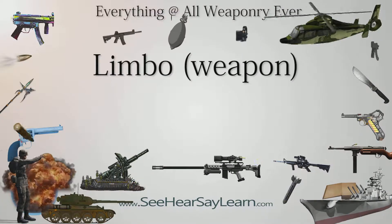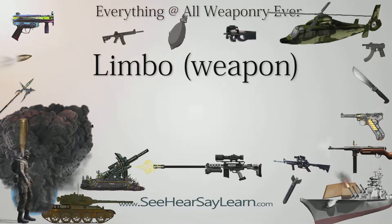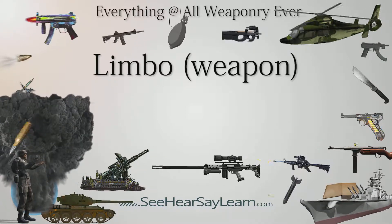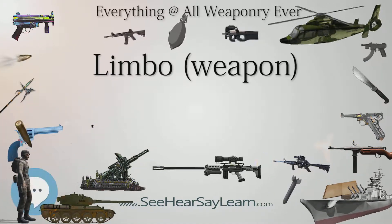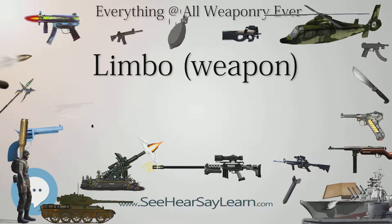Limbo, or Anti-Submarine Mortar Mark 10, A-SMK.10, was the final British development of a forward-throwing anti-submarine weapon originally designed during the Second World War. Limbo, a three-barreled mortar similar to the earlier Hedgehog and Squid which it superseded, was developed by the Admiralty Underwater Weapons Establishment in the 1950s.